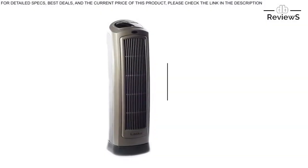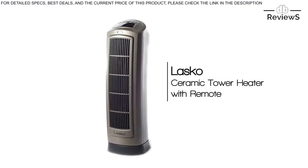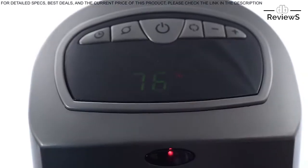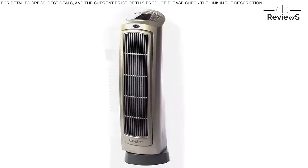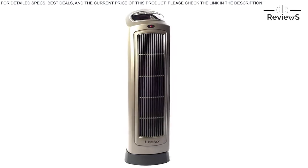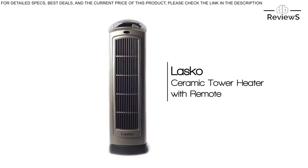The Lasko remote control ceramic heater with digital display keeps you comfortable in any climate. With a multifunction remote control, digital readout, and a programmable thermostat, this heater is versatile enough for most rooms and can be easily transported with the built-in carry handle. This Lasko 1500 watt tower heater is equipped with widespread oscillation and an 8-hour timer for an easy-to-use experience every time.